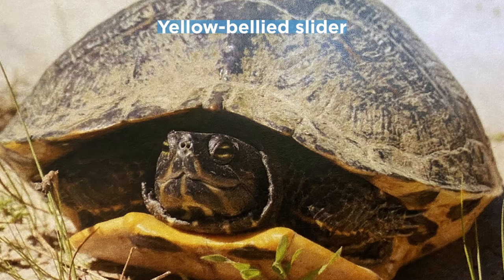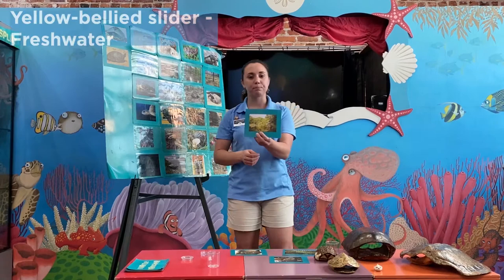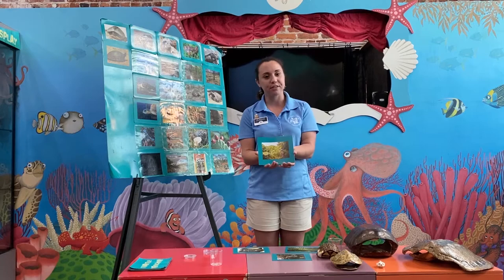Yellow-bellied sliders spend most of their time in the water. However, they're not very specific about where they live — as long as it's got slow or still moving water, they are completely fine. Places like Horton Pond here on Jekyll Island is a great place to see these sliders. You can probably see yellow-bellied sliders anywhere in the south, in any pond, stream, or river, especially on a nice sunny day when they like to come out of the water to bask.